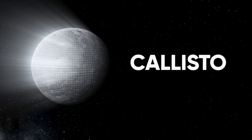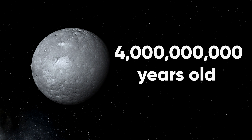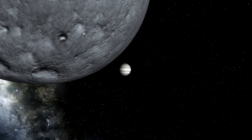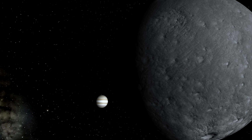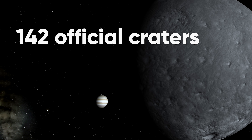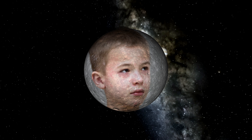Jupiter's fourth moon, Callisto, is also a record breaker in more ways than one. It's thought to be around 4 billion years old, making it the oldest icy celestial body in our solar system. Jupiter's massive gravitational pull is also known to attract a fair amount of asteroids to its vicinity, and this shows on Callisto's surface, as it's the most heavily cratered object in the entire solar system — a record previously held by my face when I was 14 years old.